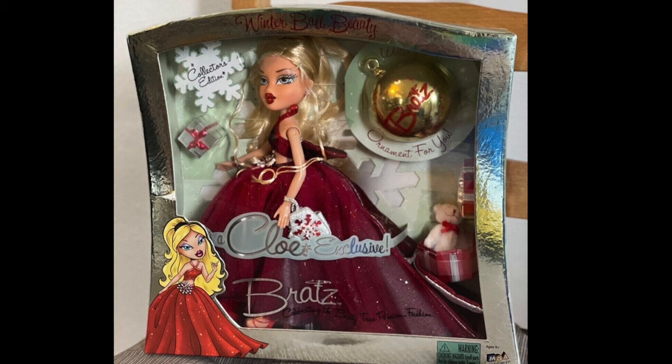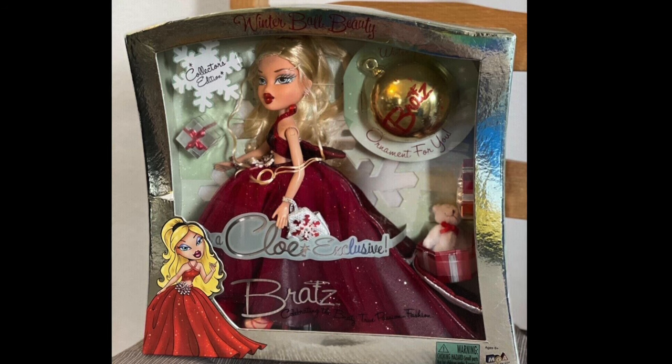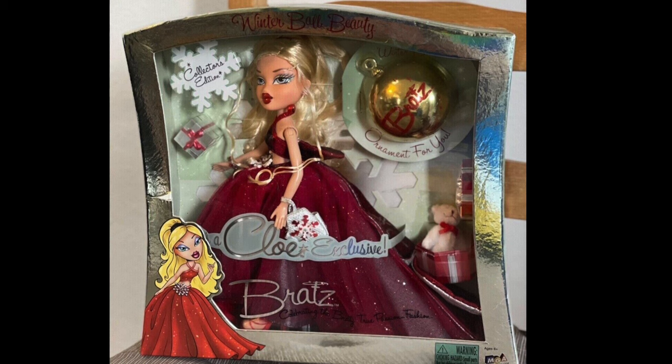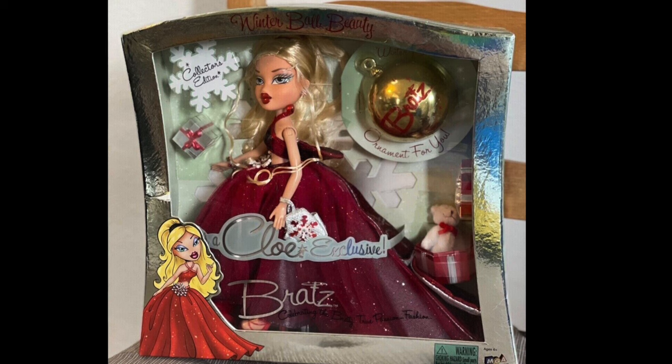My only grievance with this doll is that it's not Sasha. Earlier in 2004 and in 2003, Yasmin had a New Year's limited edition doll, Jade had a Spring Fling limited edition doll, and Chloe had the Fourth of July doll — but Sasha is the only one who never got a special edition holiday doll. That's the main issue I have. I wish this could have been Sasha's moment, but Chloe still looks really beautiful and I'm hoping to get her one day.